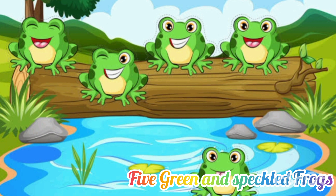One. One green and speckled frog sat on a speckled log, eating some most delicious bugs. Yum, yum. He jumped into the pool where it was nice and cool. Then there were no green and speckled frogs. Glab, glab.